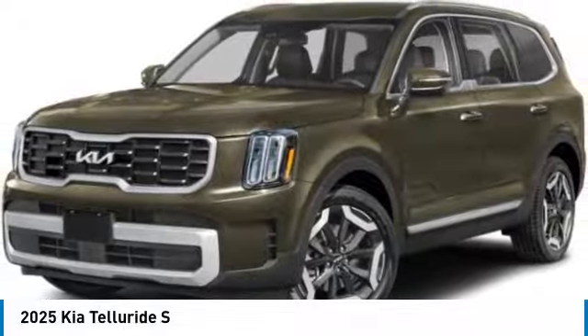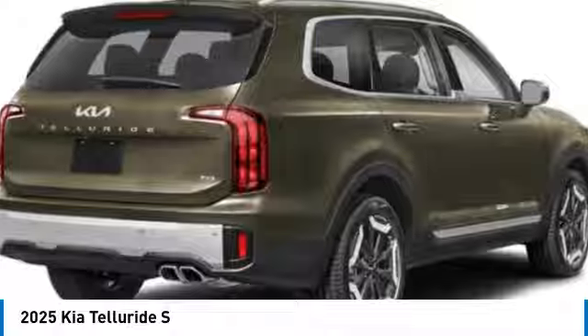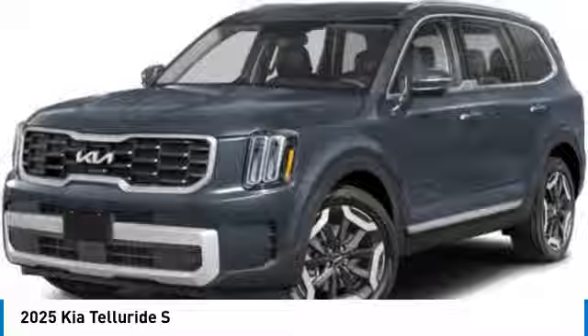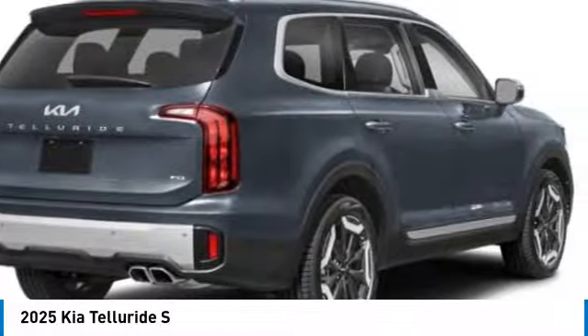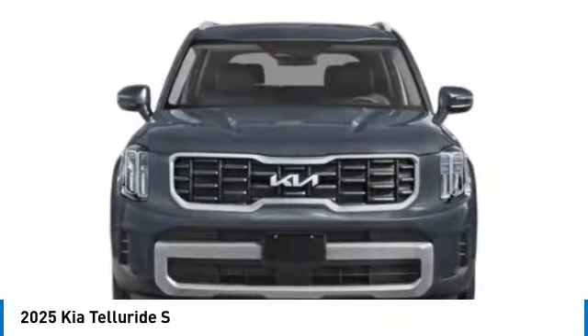Take a ride in the 2025 Telluride. The Kia Telluride is an impressive SUV that boasts a striking exterior look. Plenty of interior technology features, additional space for guests in the third row, and a powerful engine leave no doubt that this is an SUV worth talking about.